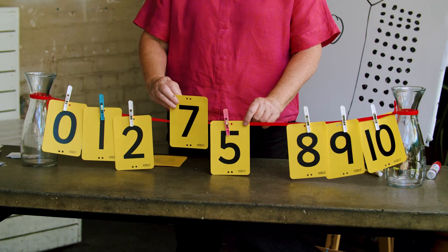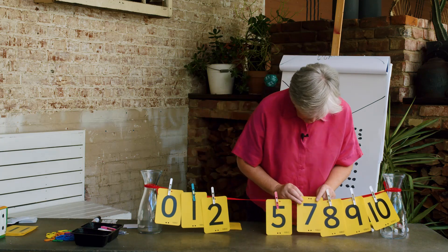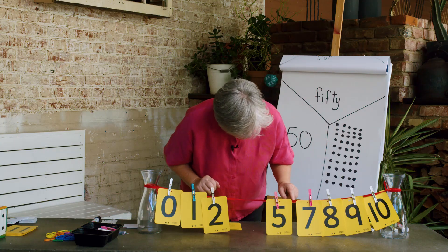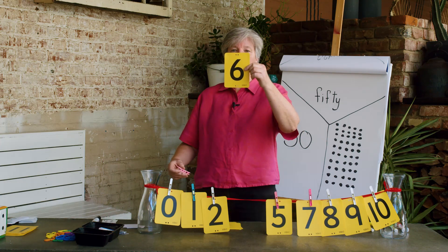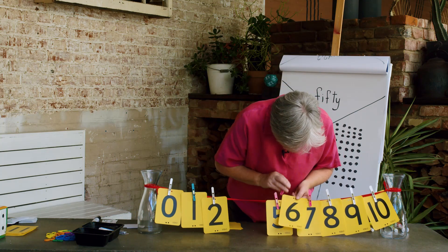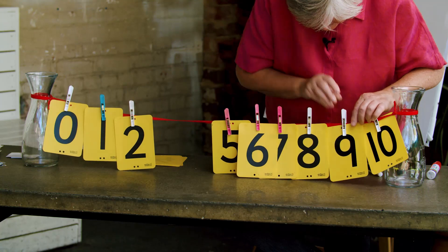Should I put 7 here? Does 7 come before 5? No, it comes after 5. So let me put the 7 right here. Do you think there's enough space there? We'll see. What number is next? Did you say 6? Yes, it is a 6. Will I be able to squeeze it in here? I think I can — I might have to move things up just a tiny bit.